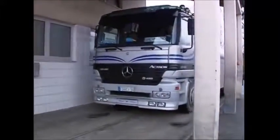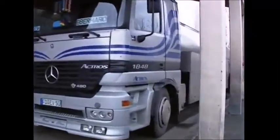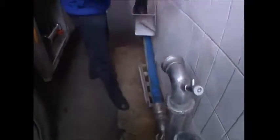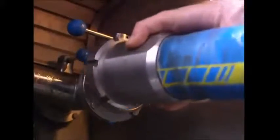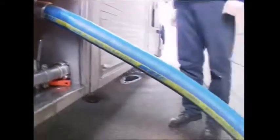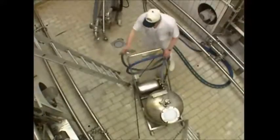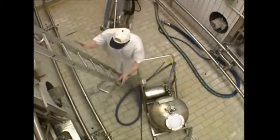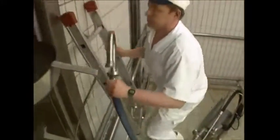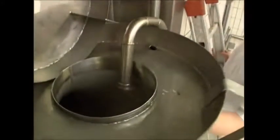Every day, over 100,000 litres of fresh milk are delivered to this factory. The milk is transported into tanks, where it's heated to kill any bacteria. Lactic acid is then added to sour the milk.